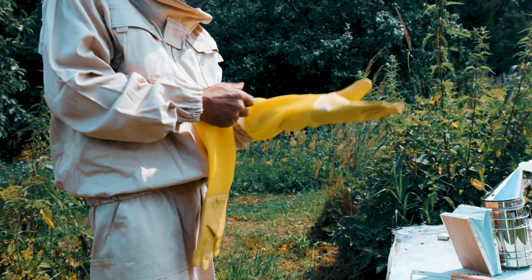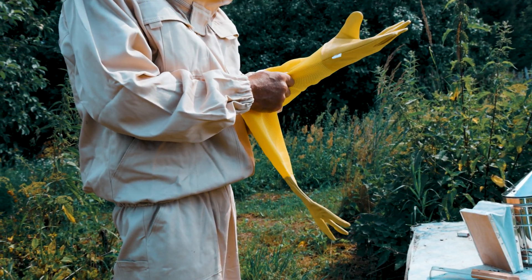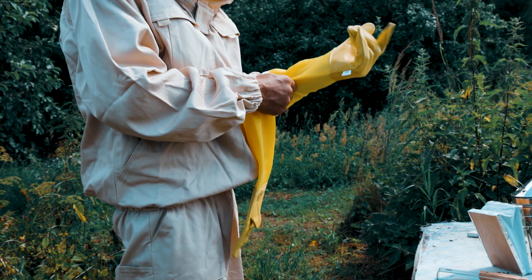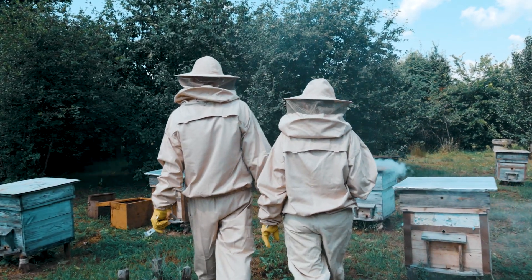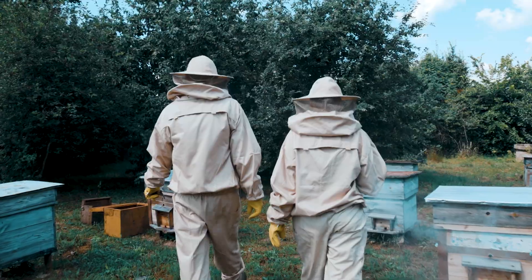Beekeeping is an amazing endeavor, but let's be real — it costs money. There are lots of things you have to purchase to even have a single colony. Just very briefly to consider some of those, we'll start with personal protective equipment: the beekeeping outerwear you're going to want to protect yourself from stings, which includes things like veils, gloves, and a bee suit.